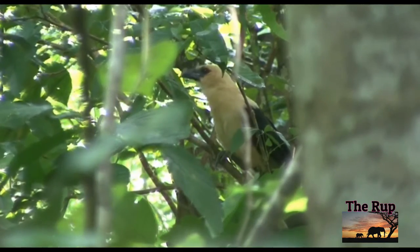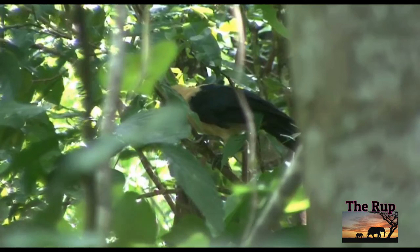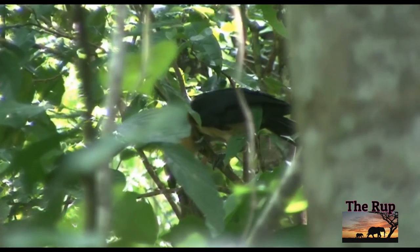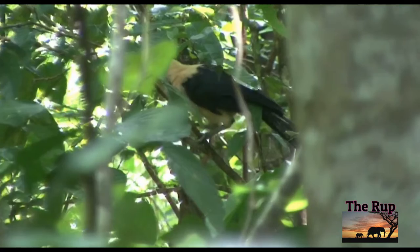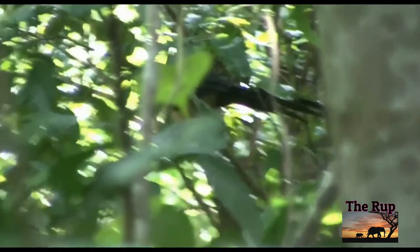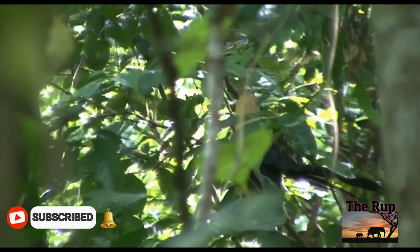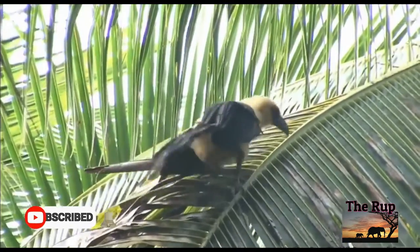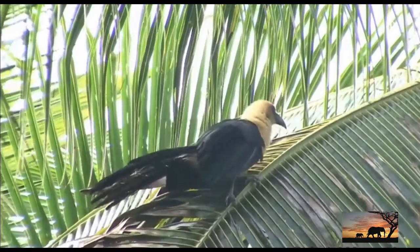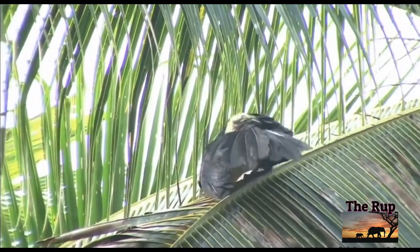The buff-headed coucal is a species of coucal. These are often placed in the cuckoo family but seem to warrant recognition as a distinct family. It is a common endemic of the central islands of the Solomon Islands. Its natural habitat is tropical moist lowland and mountain forests, mostly in primary and secondary growth.